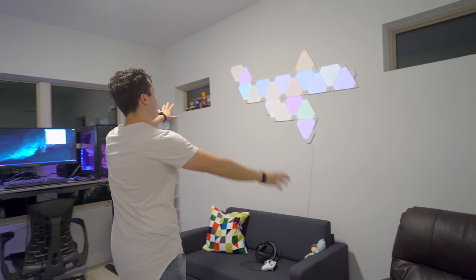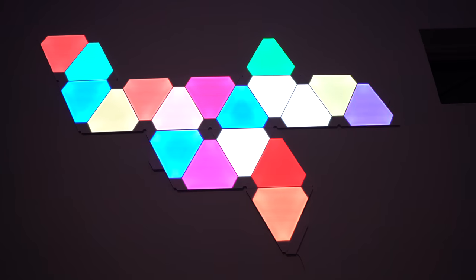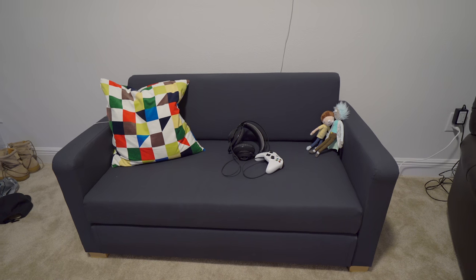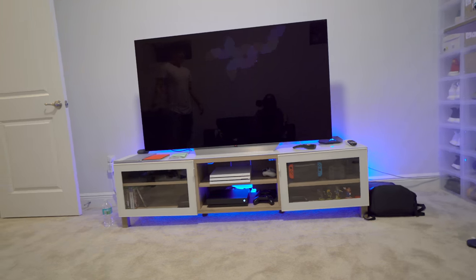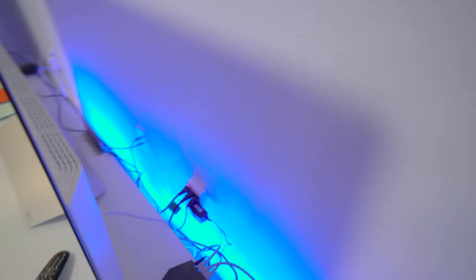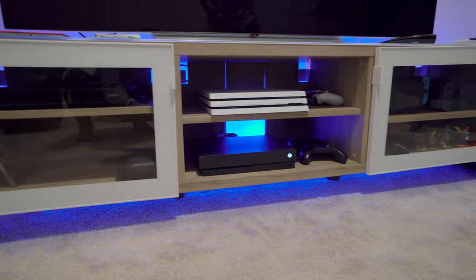Now over to Dennis' room. They're the Nanoleaf Aurora — really hard to see because of the lighting, but they're just changing colors in the background. They're beautiful, super 90s. I have this couch which is tiny and can convert into a bed. And Natalie got me this for my birthday. Anyways, the rest of my room — LG TV, which is great. My room is much more expensive than Natalie's. In the back I have a Philips Hue LED strip. I have a PlayStation 4 Pro on top, an Xbox One X on the bottom, and a Nintendo Switch on the side.